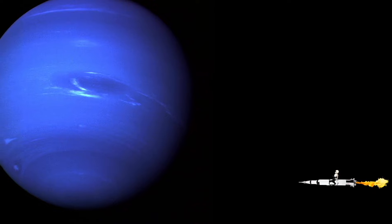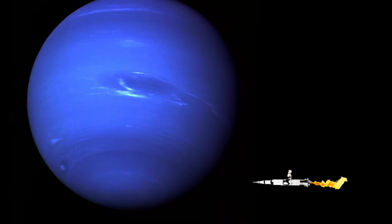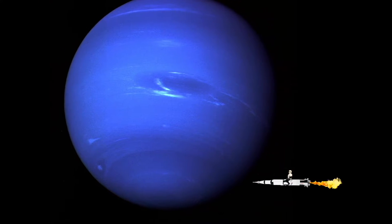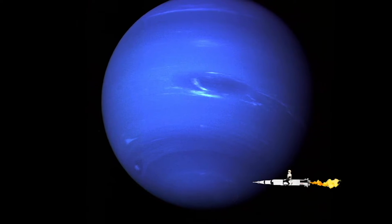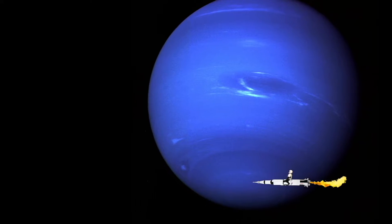Next is Neptune. It's very dark and cold. It's the furthest away from our sun and it's very, very windy on Neptune. Neptune is 57 times bigger than Earth. Can you believe it? That's really big.